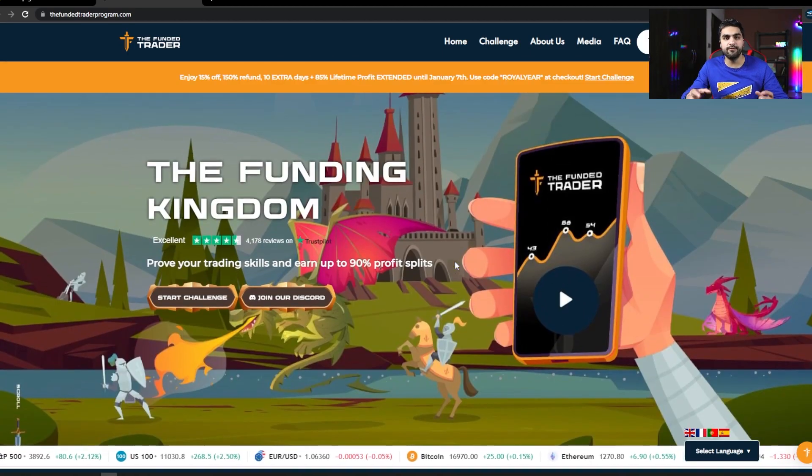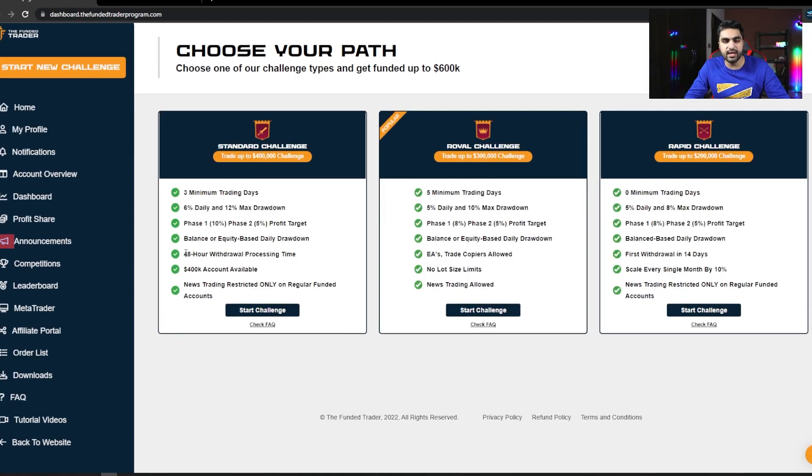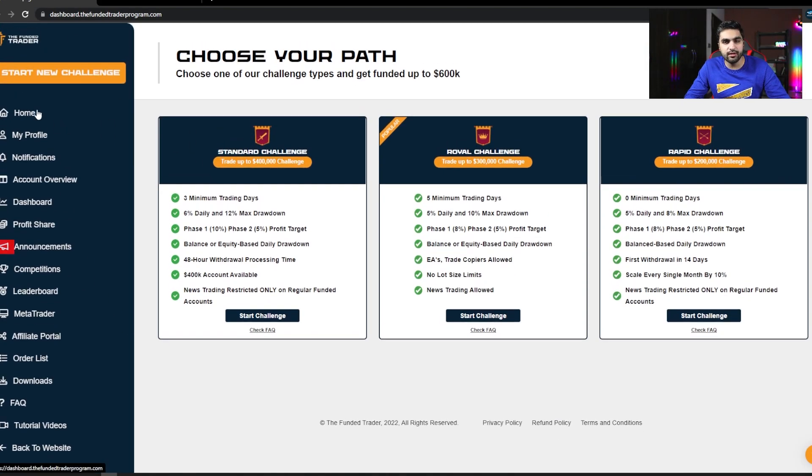So those are the three funding models. I went with the standard challenge model and took a $400,000 account. Now let me show you my account metrics for phase 1 and phase 2. Inside the client portal there are options for home, my profile, notifications, account overview, dashboards, and profit share. Let's click on the dashboard button.